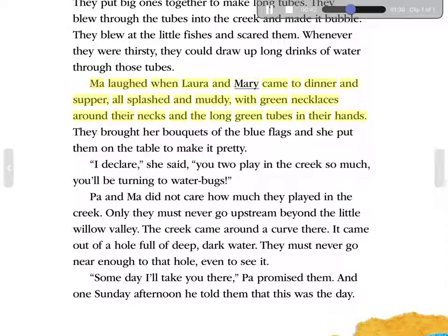Ma laughed when Laura and Mary came to dinner and supper, all splashed and muddy, with green necklaces around their necks and the long green tubes in their hands. They brought her bouquets of the blue flags, and she put them on the table to make it pretty. 'I declare,' she said, 'you two play in the creek so much, you'll be turning to water bugs.'